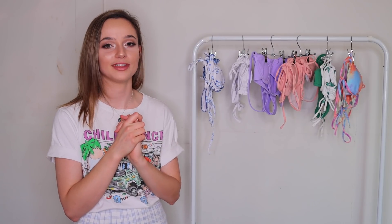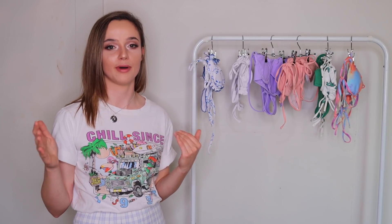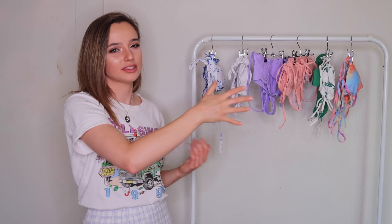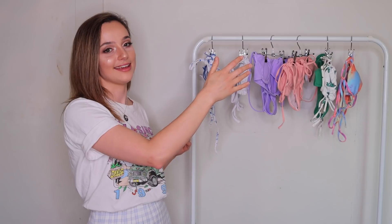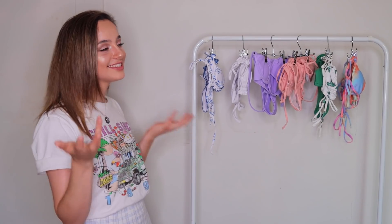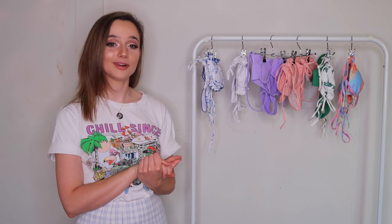I know — Shein again. But honestly, any other clothing website charges $50 to $100 for a bikini set. On Shein it's $20 each, and all of these cost me a little over $100. So I'm happy to buy six bikinis for $100 instead of one bikini for $100. Alright, let's get started.